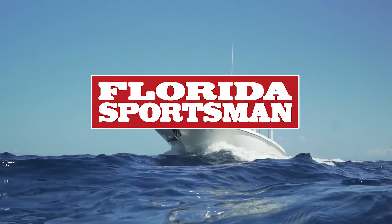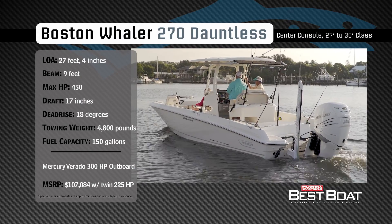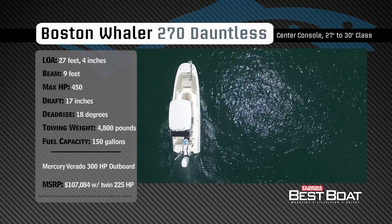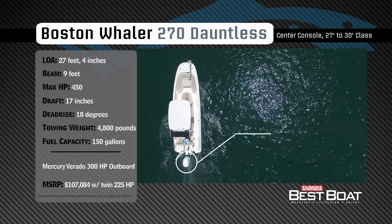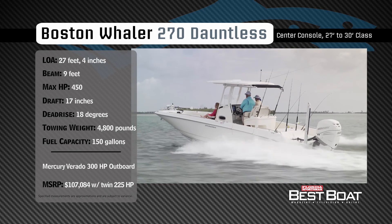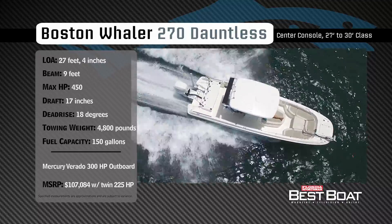Representing the 27 to 30-foot class in the center console category, the Boston Whaler 270 Dauntless has an overall length of 27 feet 4 inches, a beam of 9 feet, and a max horsepower rating of 450. Built to fish both inshore and offshore, she has a draft of 17 inches, a dead rise of 18 degrees, a dry weight of 4,800 pounds, and a fuel capacity of 150 gallons.